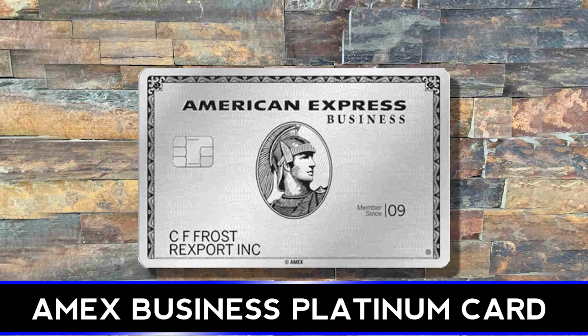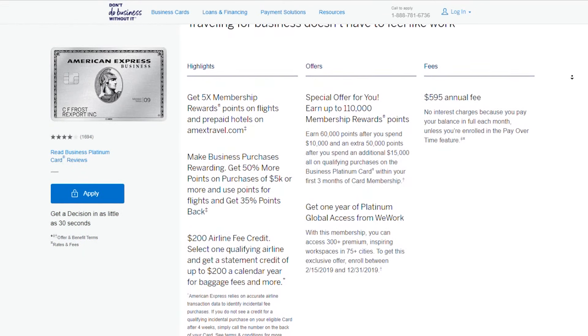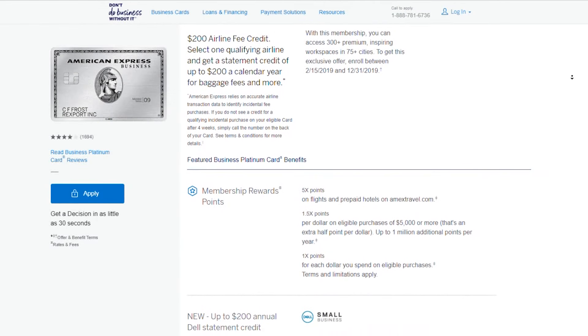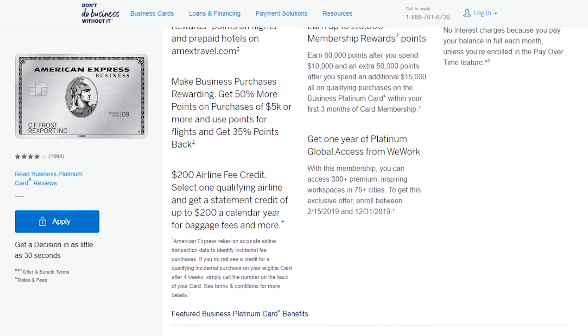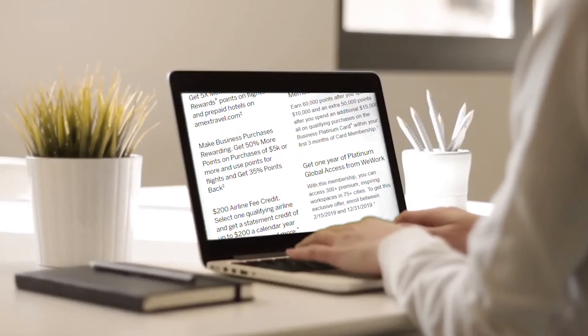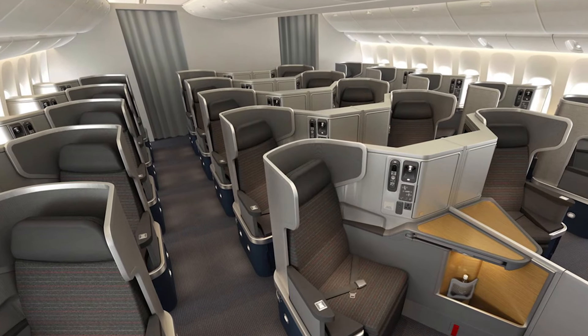Now let's talk about the business version of the Platinum card. With the American Express Platinum business version, you get five points per dollar with flights only booked directly through amextravel.com. Unlike the personal version, you can't book directly with airlines. You get 1.5 points per dollar for any purchase of $5,000 or more, and a 35% pay-with-points rebate for your selected airline and for business or first class with any airline. Whichever airline you select as your airline of choice for the year, you get 35% back for that airline. For any other flight, it has to be business or first class to get that 35% back.